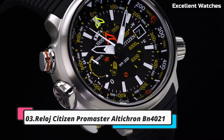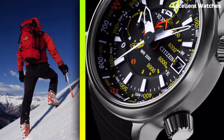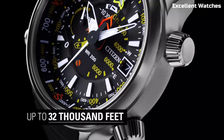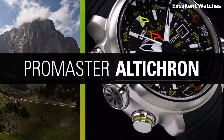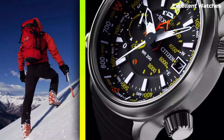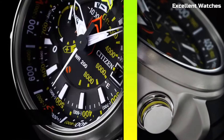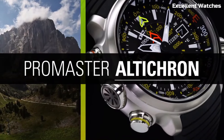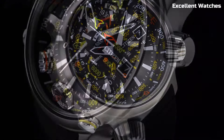Number 3: Citizen Promaster Alticron is the perfect tool for outdoor enthusiasts and adventurers. This rugged watch is equipped with an altimeter, compass, and barometer, providing crucial information for hiking, climbing, or exploring the wilderness. Its tough stainless steel case and comfortable rubber strap ensure durability and comfort in any environment.